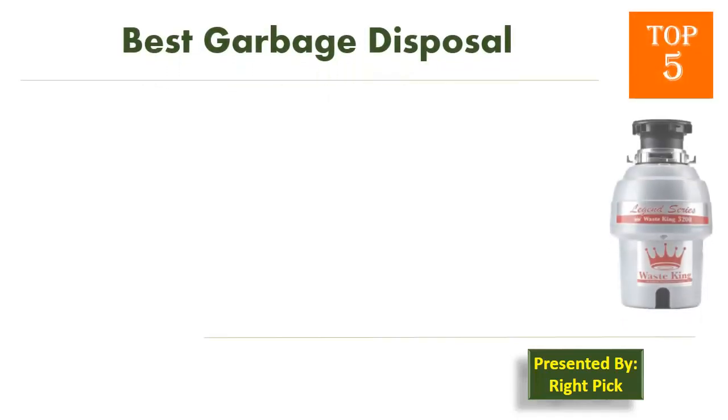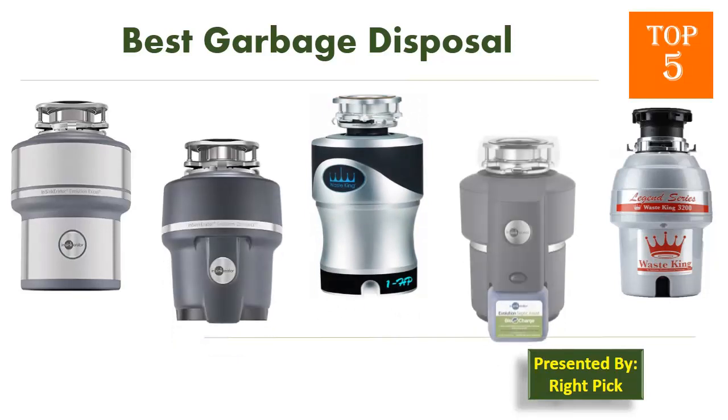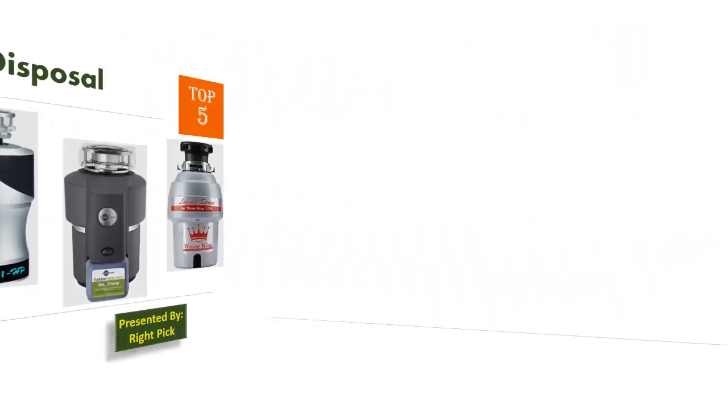This is the channel to pick the right product for your needs — watch this channel's videos before you decide. Pick presents the top 5 best garbage disposals. Let's get started with the list.